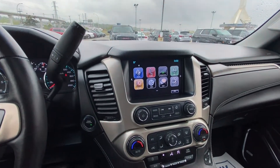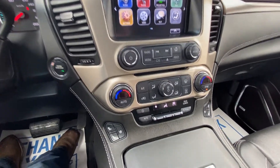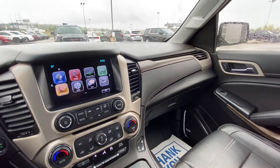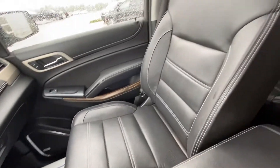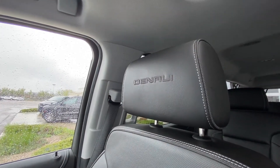The vehicle does have tri-zone climate control — front driver, passenger, and the rear. You have heated seats as well as ventilated seats, all black interior with Denali white stitching, Bose audio, and heated and ventilated black leather seating with white stitching and of course Denali in the headrest.